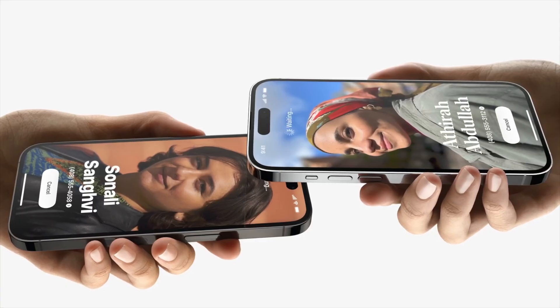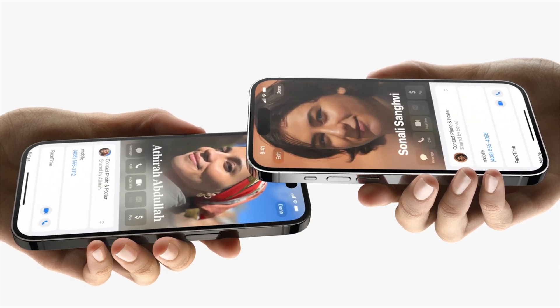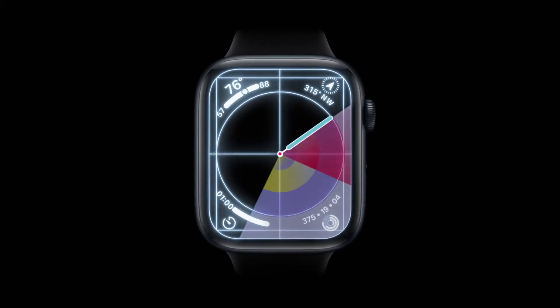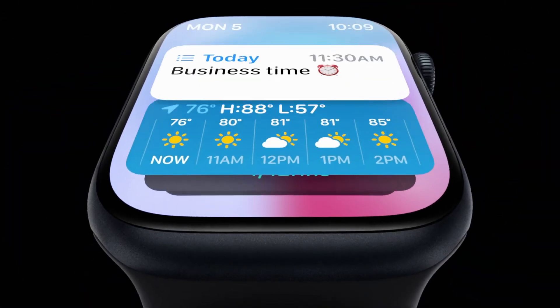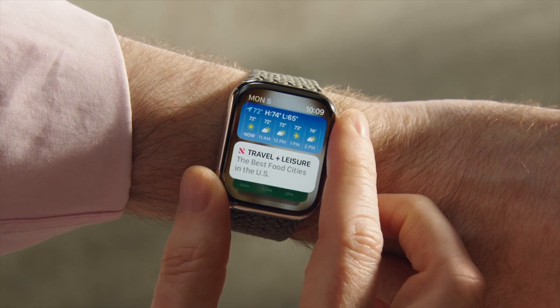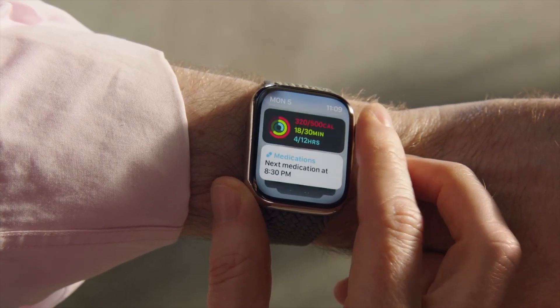Other updates showcased during the WWDC event: WatchOS 10 will now support NameDrop, an AirDrop-based contact exchange feature that simplifies sharing contact information — simply bring your phone close to another phone or Apple Watch and your contact information is exchanged. Apple also showcased a new watch interface with new widgets, which reminds me of the Glances feature introduced in the original Apple Watch and later removed in WatchOS 3. With WatchOS 10, you can scroll through various widgets to access common activities like viewing the weather, checking calendar appointments, tracking activities, checking stocks, and more. This should simplify the interface and give you quick access to the information you use most.